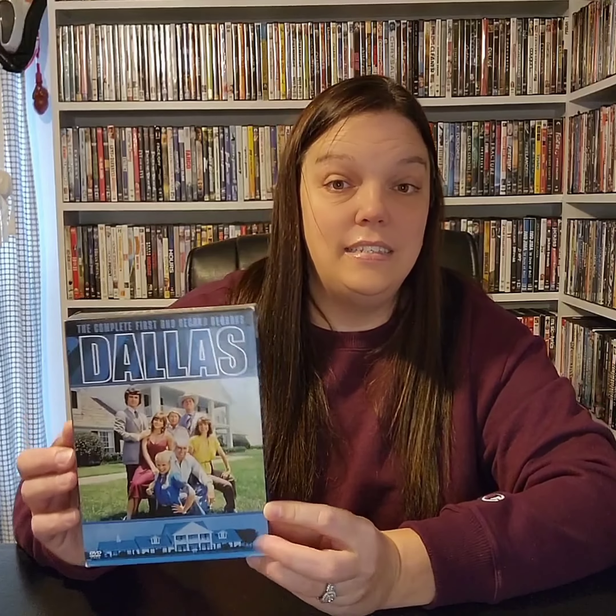Moving on — I only have one set here and it's the complete first and second season of the original Dallas. I got this off eBay. I won a couple of auctions yesterday and I have like four or five more seasons I'm bidding on ending in about six hours, so quite a few more are coming. I'll show those in a monthly pickup video or figure something out. Yes — first and second season of Dallas.